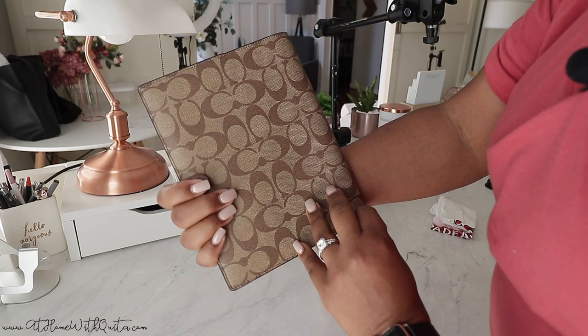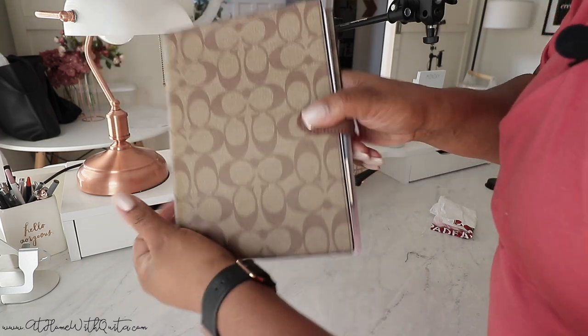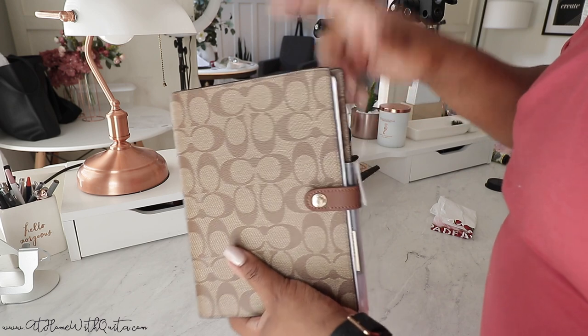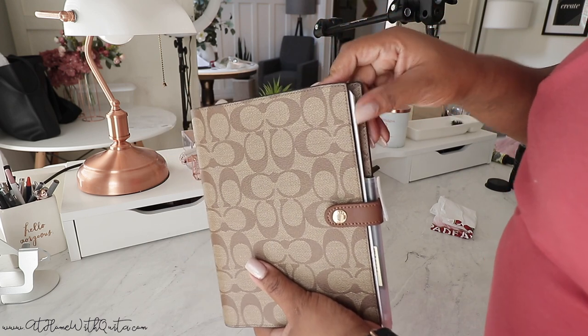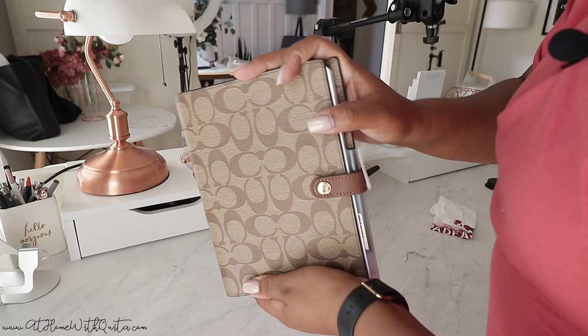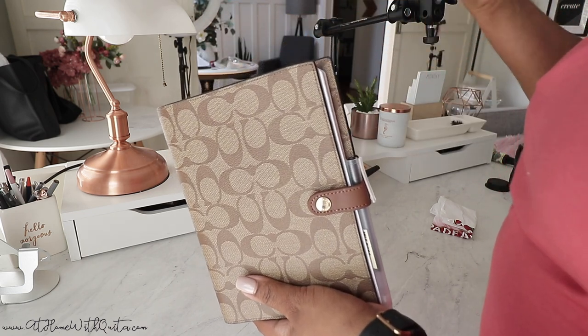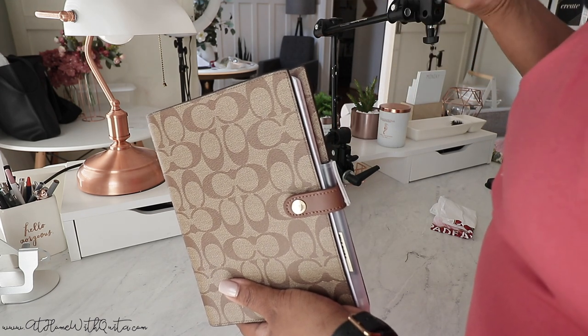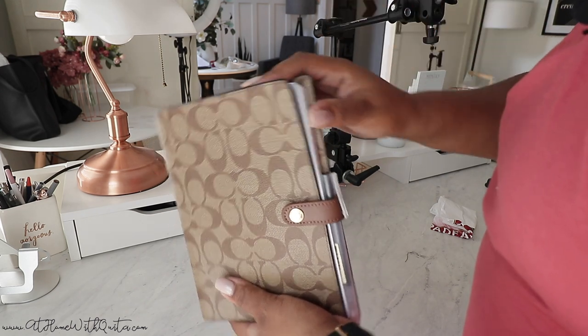This is the last item on the list from the haul and I just love it so much. I'll link it below because once I posted it on Instagram you guys were asking all about it and I've been sending the link left and right. I'll share everything below in terms of what I picked up and also share a $10 off coupon for the Coach Outlet.